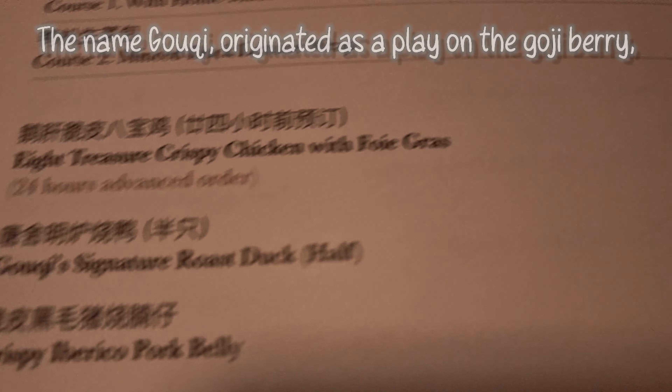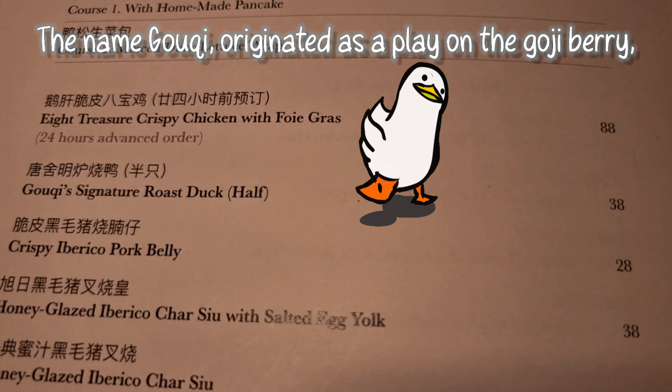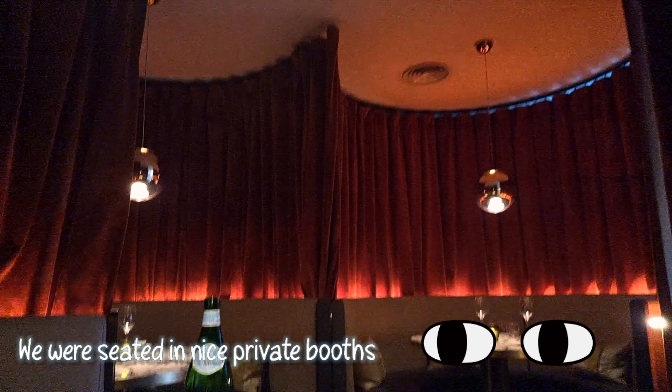I'm going to have the char-grilled octopus — very interesting. Stuffed king scallop with minced prawn and teriyaki sauce. It looks like I'll get the Gookie signature roast duck half, please.